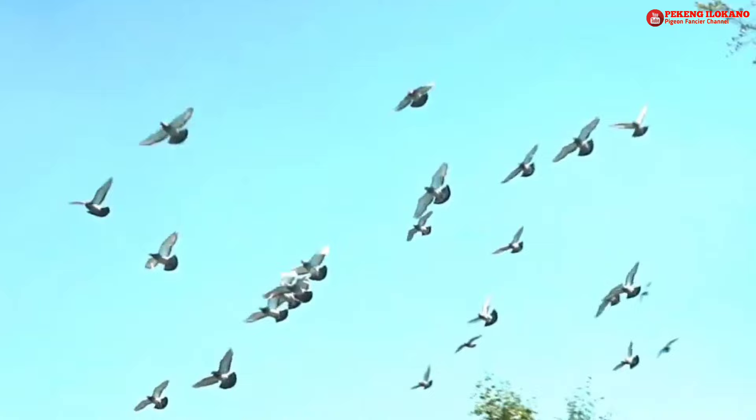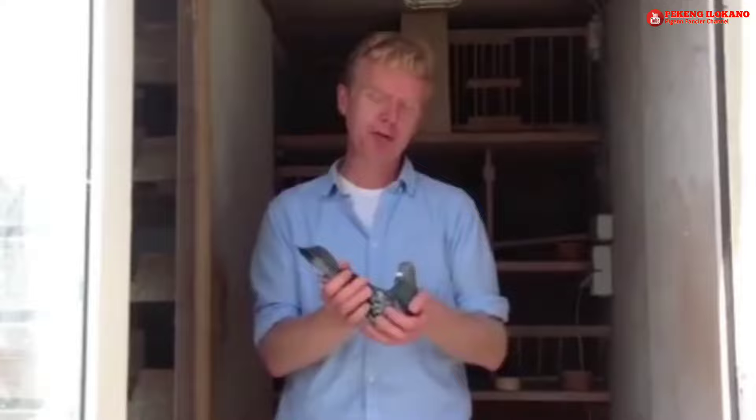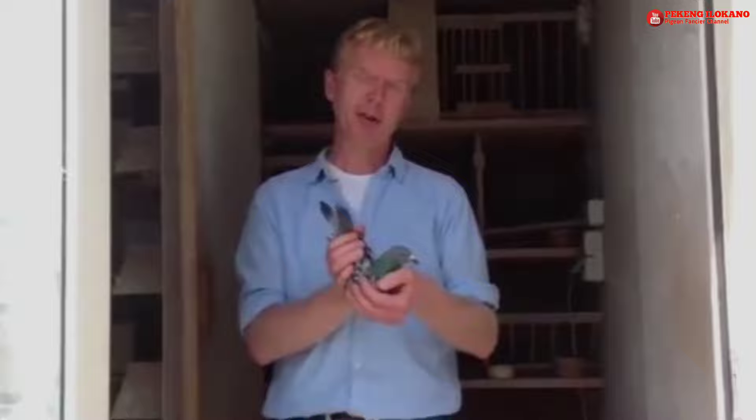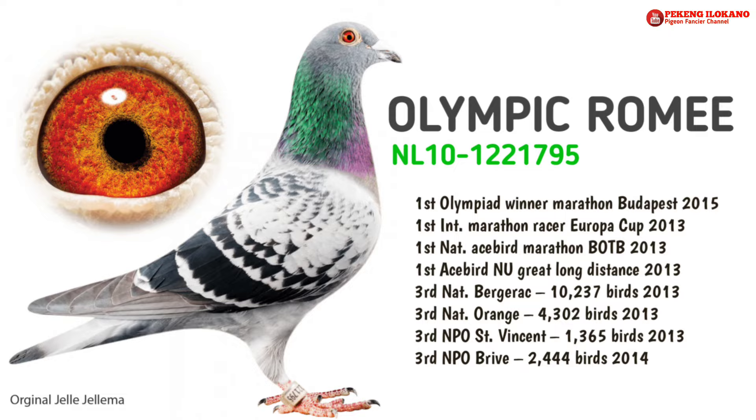Such a star pigeon is then paired to its own child. The hen Safir NL 1111-0402 was, for example, paired to her own son NL 3-170-85-97 Barabbas, which won a 14th National St. Vincent in 2006. This pair bred the so-called Safir NL 4-136-93-37. This cock, when paired to a hen of Niko Vokan's jackpot cross, bred Romy, 1st international ace bird Europa Cup 2014.